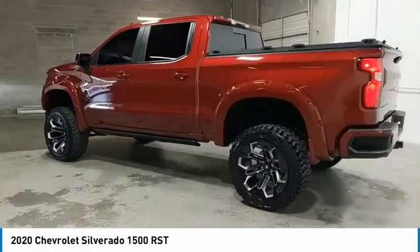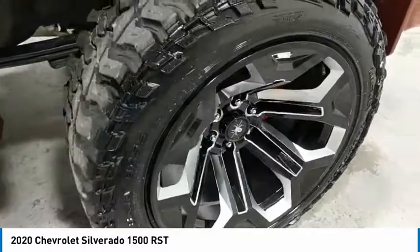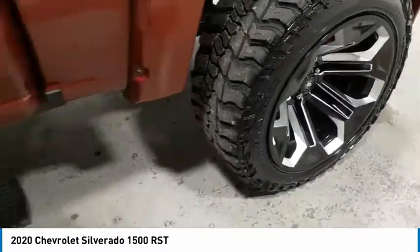Push-button start. If affordable style and reliability are what you're looking for, this vehicle couldn't be more perfect. Drive it today.